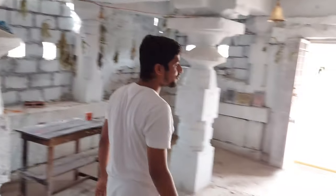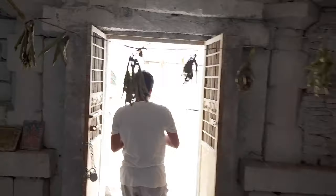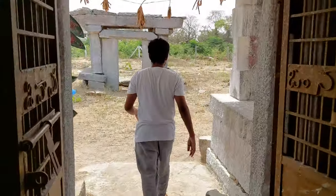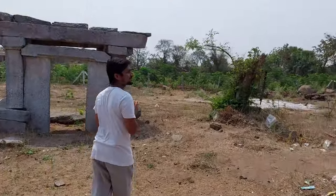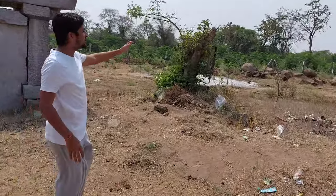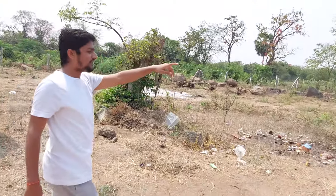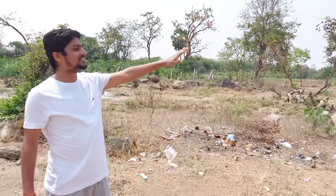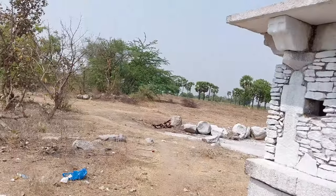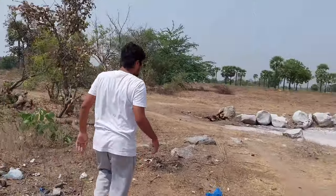I will show you the outside of this temple. You can see the outside is very beautiful and very peaceful. There are complete trees — you can see the incredible and beautiful trees. It is very beautiful nature. Let us show you the outside.